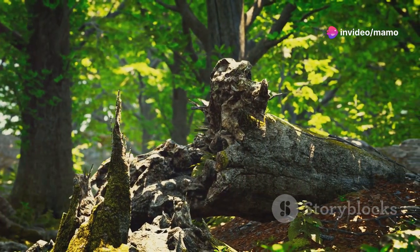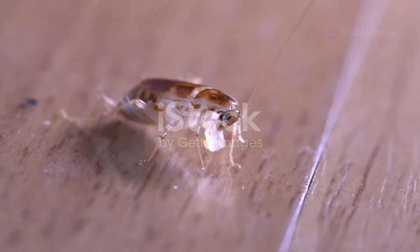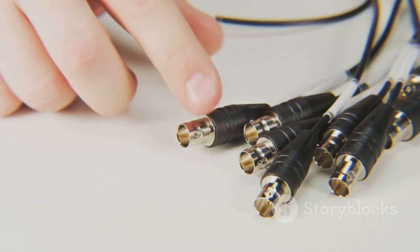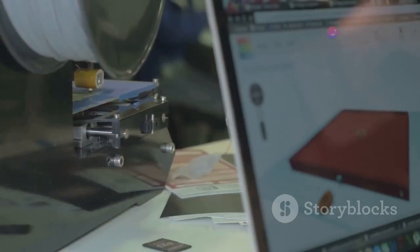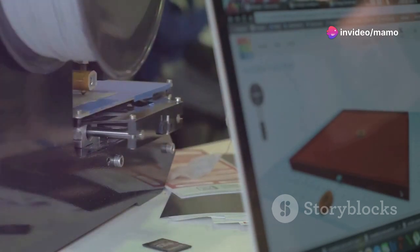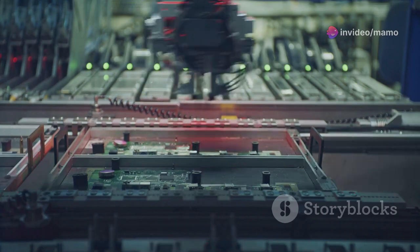The natural world is full of wonders. Creatures great and small have adapted to thrive in diverse environments. In the world of technology, a similar evolution is taking place. Computers, once bulky and cumbersome, are becoming smaller and more powerful. This revolution in miniaturization is changing how we live and work.